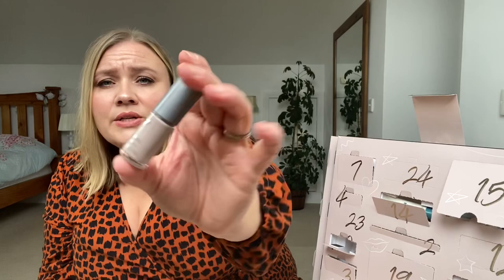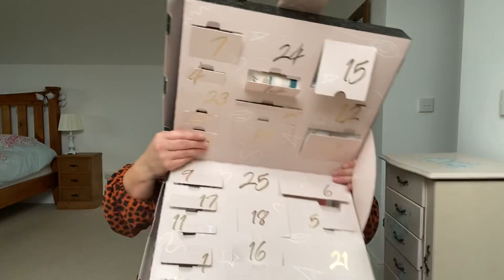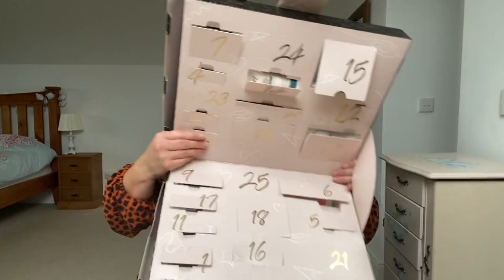Day 21 is hiding down here — big tube. Beautiful Skin Completely Quenched Body Milk, to nourish and leave skin looking velvety soft. I will never turn down a good body moisturiser. I go through moisturisers like nothing else, so I'm looking forward to trying this one.